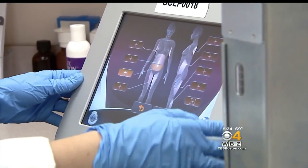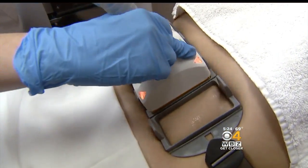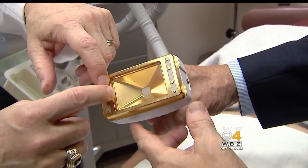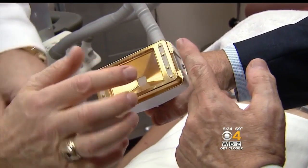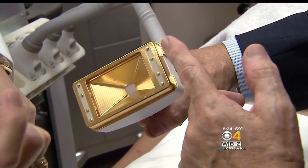The new device, SculpSure, was just approved by the FDA and was developed by a company in Westford, Massachusetts. This is an area where we have a cold plate, so it allows the laser energy to come right through here, shoot out, and go into the fatty layer without damaging the skin.